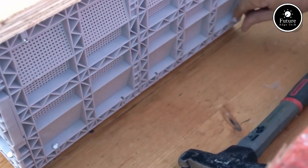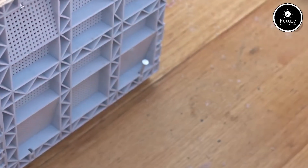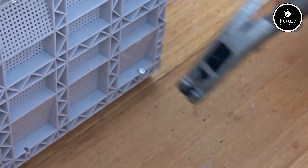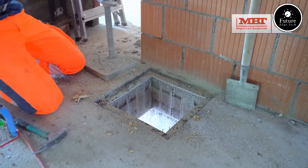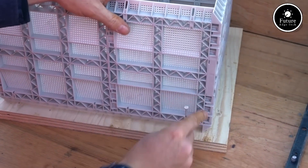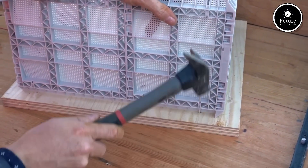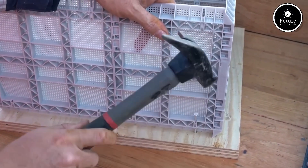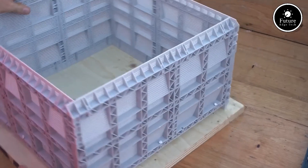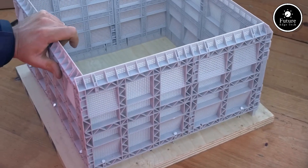Widely used in automotive wiring, industrial automation, renewable energy, and high-tech electronics, the Stekbox MBT delivers exceptional performance and long-lasting durability. With its innovative design, robust construction, and superior efficiency, the Stekbox MBT is the ultimate choice for professional modular connectivity solutions. Choose Stekbox MBT, where technology meets excellence.